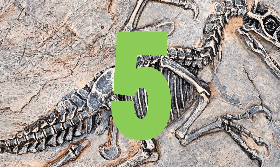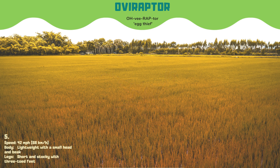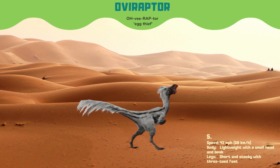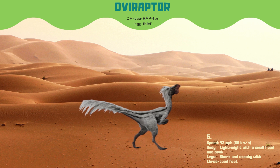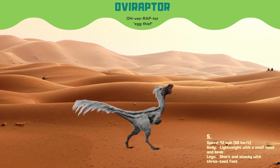At number 5, we have Oviraptor, which could run at speeds of up to 42 miles per hour. It had a small head and beak, and short, stocky legs with three-toed feet. Oviraptor's name was given because it was originally found near a nest of eggs, but it's now believed to have been a caring parent instead of a thief.